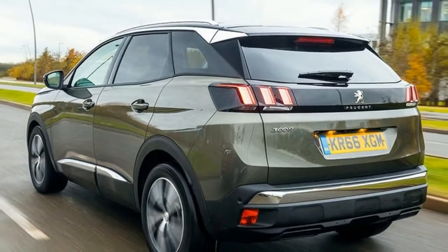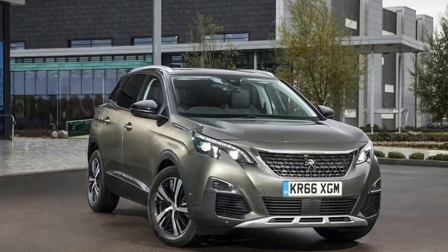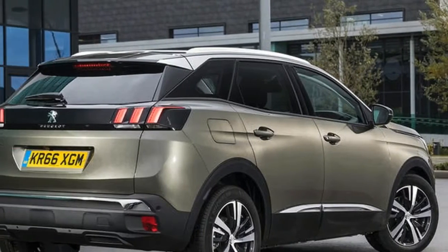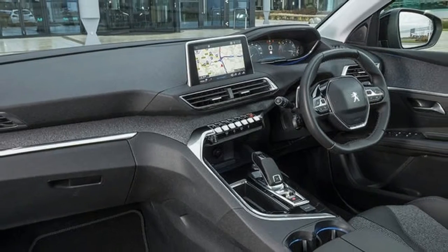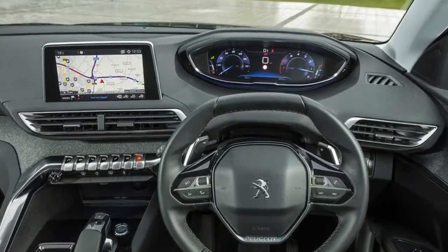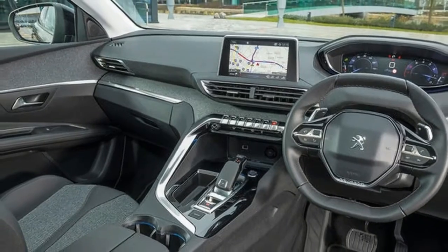This flagship Peugeot 3008 is an unknown entity, according to the model's product manager. That statement makes it sound slightly more exciting than it is, given that we're dealing with a diesel-powered family SUV with 178bhp. The reason it is still a relative unknown for the French manufacturer is because an equivalent top-spec GT model wasn't offered in the 3008's previous life.